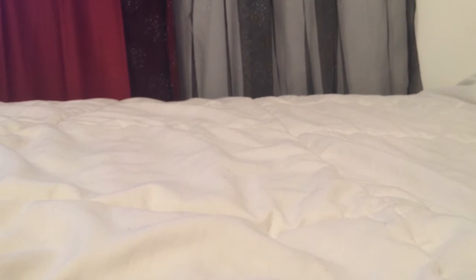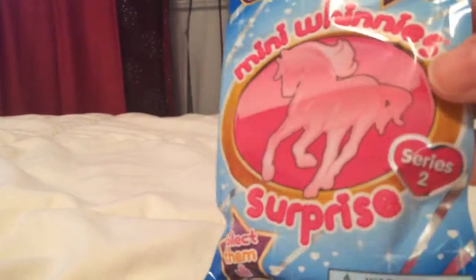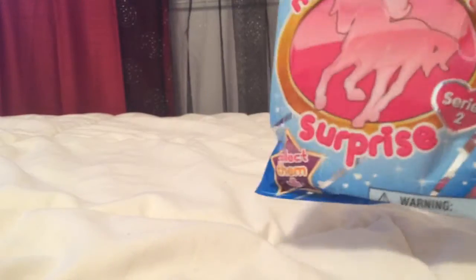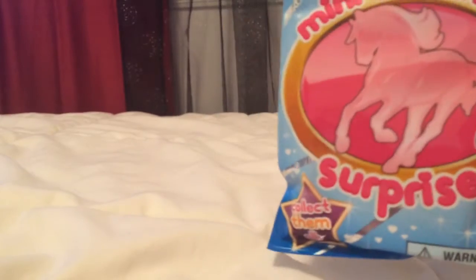Hey guys, so today I'm going to show you me opening these surprise mini packs — these are the second in the series, series two. So about five of these, let's see who they are.